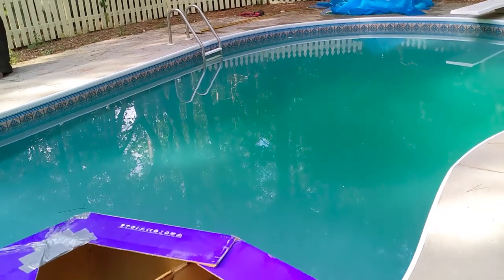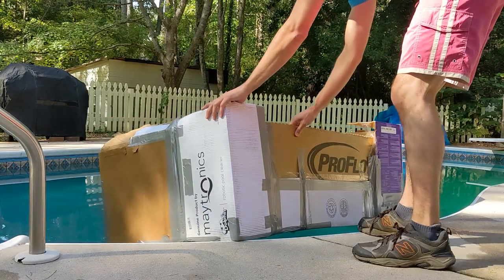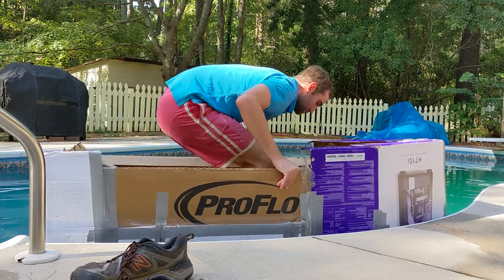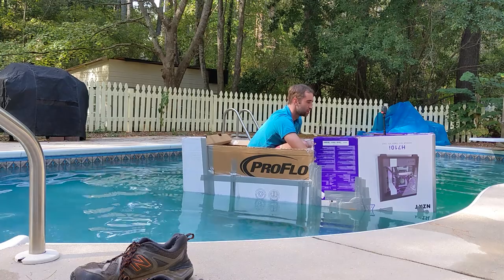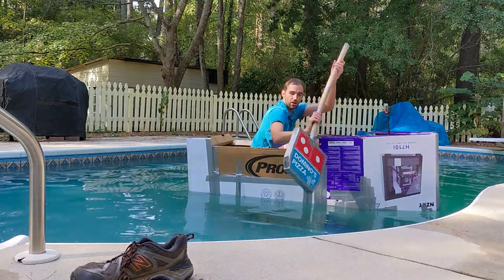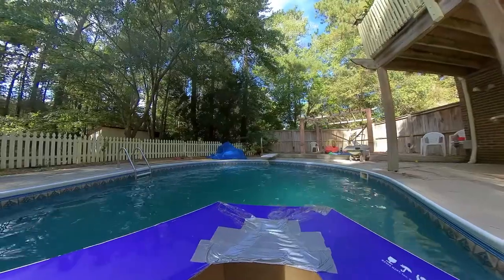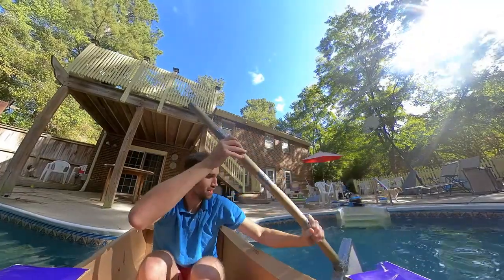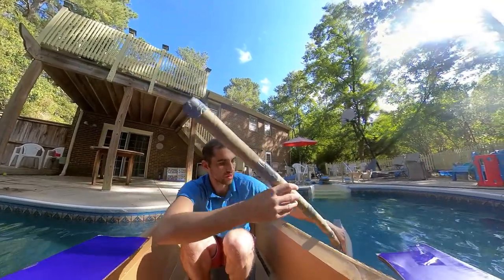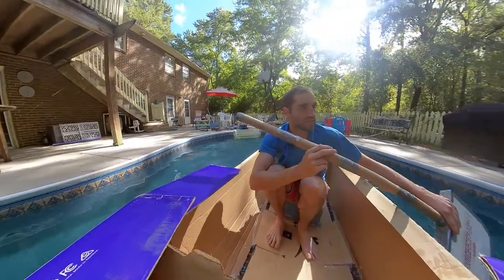Now for the moment of truth — boat versus pool. How will I get around? If only I had made an epic paddle. This is pretty cool. Paddling might be a bad idea though — I didn't waterproof the inside. Sorry paddle, you're in timeout.